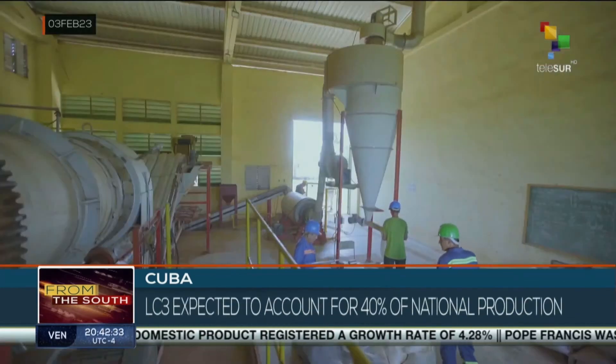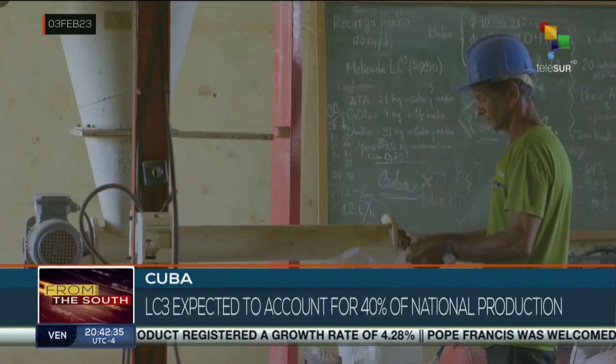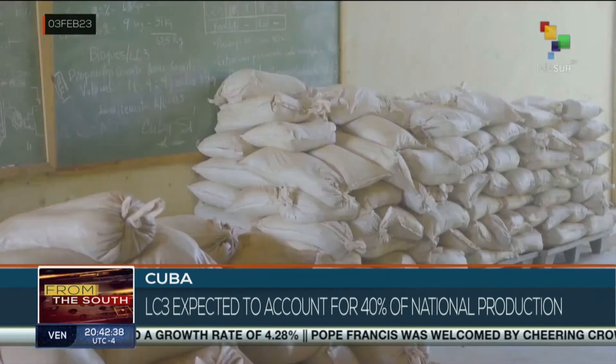Those involved in the project expect the LC3 to account for 40 percent of the national production, with strong support from local industries. One of the pillars of local development is a local economic and ecological development under a green economy, as it can be called. This project to reduce pollution through the production of cement is one of the solutions for local development in Cuba.